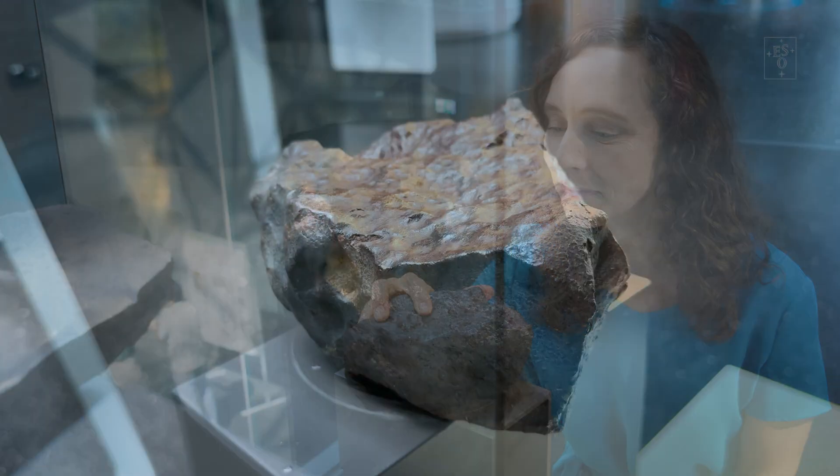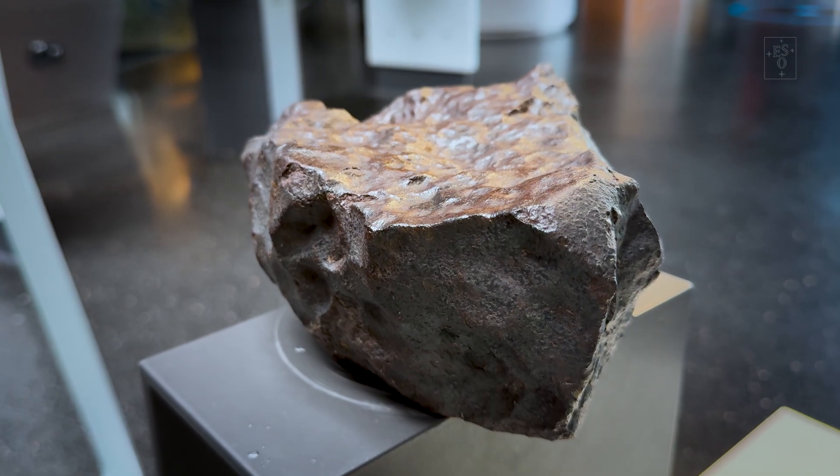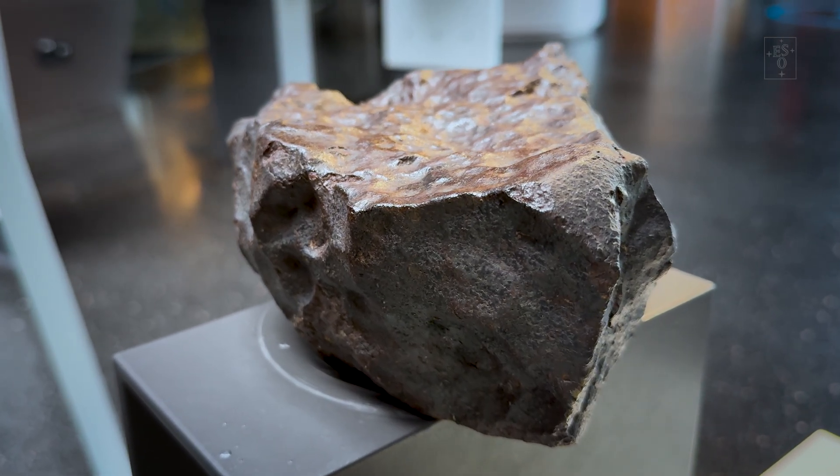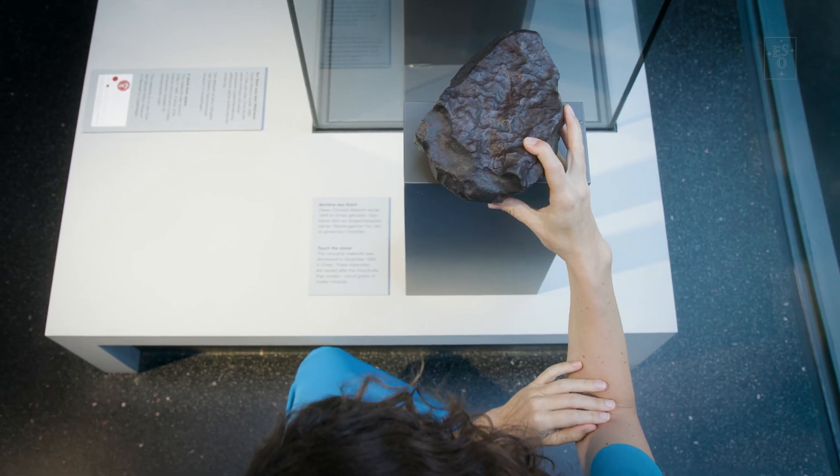Like this meteorite here at the ESO Supernova — a visitor from the asteroid belt between Mars and Jupiter that may have been orbiting our Sun since the beginning of the solar system. It was by radioactively dating rocks like this that we were able to date back the birth of our solar system to 4.6 billion years ago.